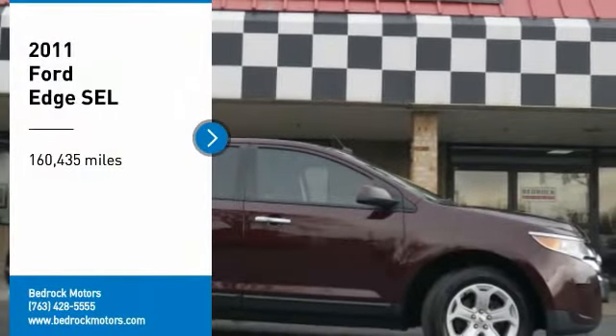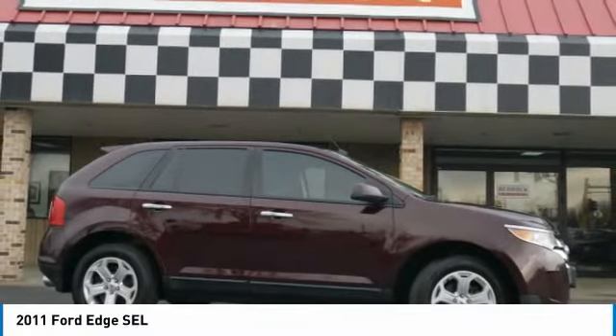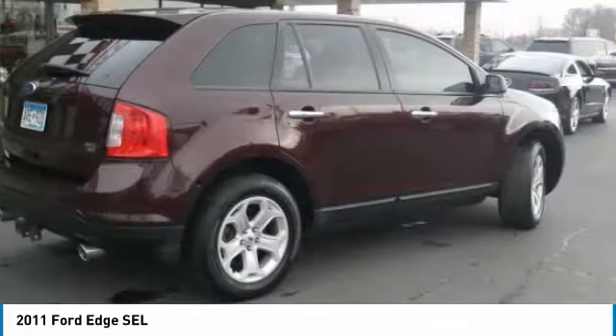Make a great choice today with the 2011 Edge, which thrills with more power and MPG. Either way, you're in for an exhilarating experience with Ford Edge.